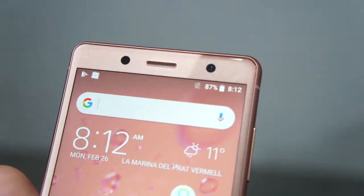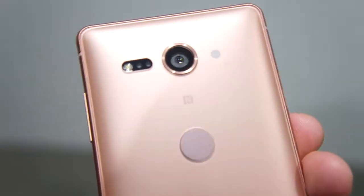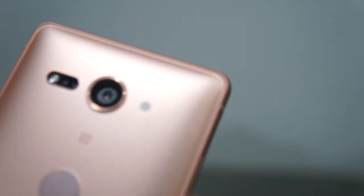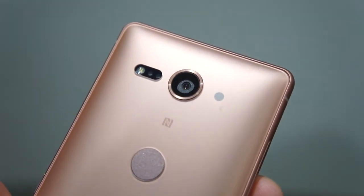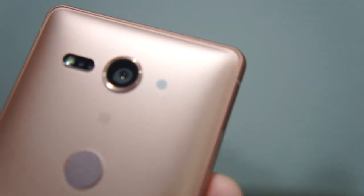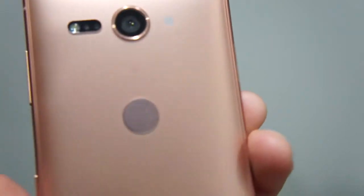That 5 megapixel front-facing camera is up there, and in the back a 19 megapixel camera. There are also a bunch of interesting little sensors there — the flash, what I think is laser autofocus, and a little white dot I'm not quite sure about.